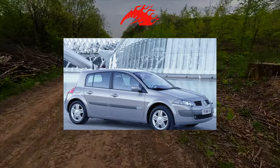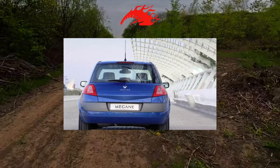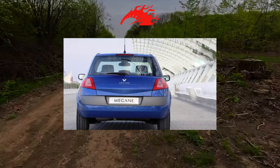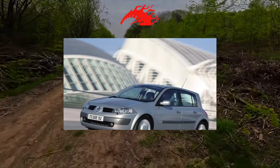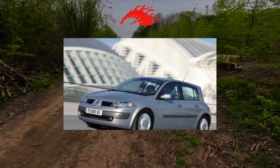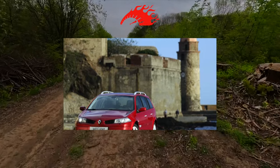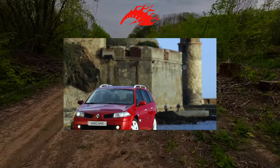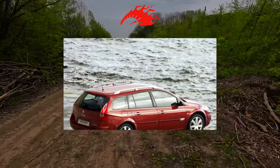The Renault Megane 2 hatchback in three- and five-door versions was presented to the public in July 2002, and since 2003 sales of a sedan, station wagon and convertible coupe began. Hatchbacks and coupe cabriolets were assembled at the Renault plant in France, sport touring station wagons in Palencia, Spain, and sedans in Bursa, Turkey. This body type is more appreciated by buyers from Central and Eastern Europe, while Western European motorists traditionally prefer two-volume cars.